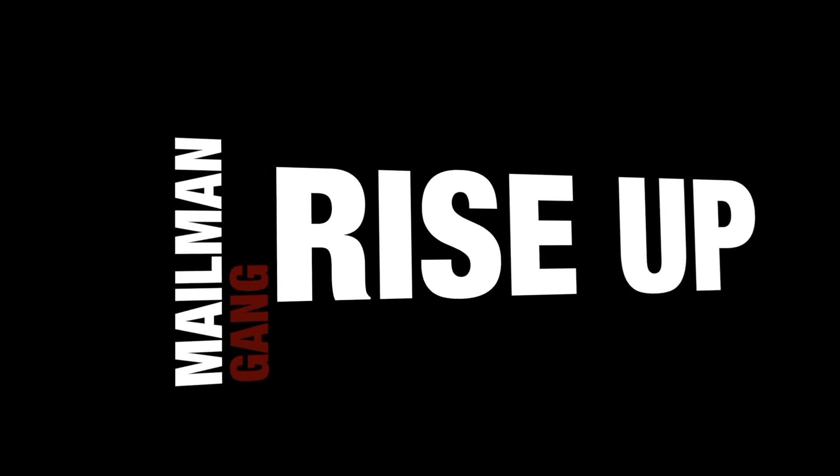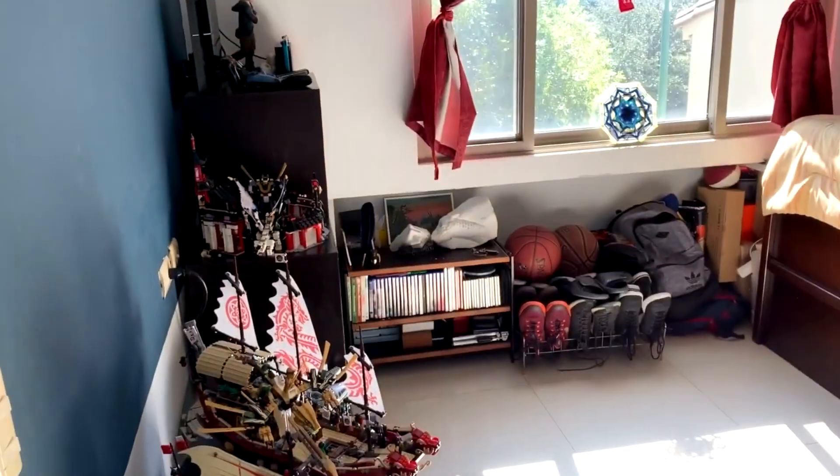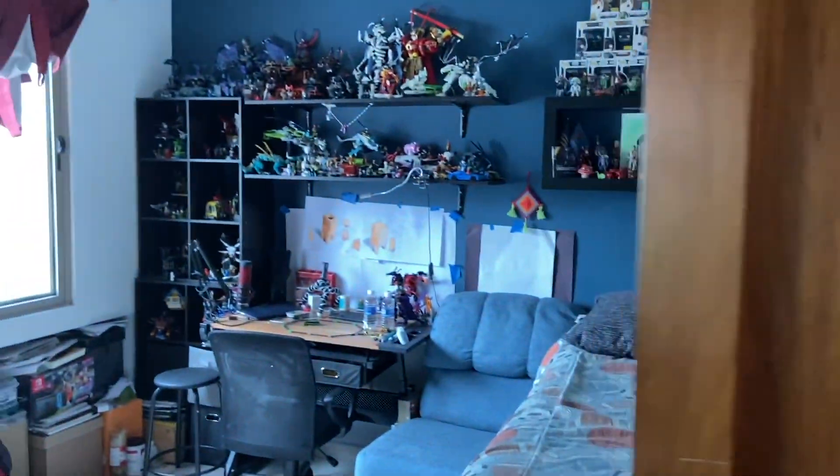Mailman gang, rise up and welcome back to the channel. A year ago I made my first ever room tour and my room looked very different. My room has changed a ton. Today marks a year and you guys have been asking for this — we just hit 2K last week. This is my 2021 LEGO room tour.